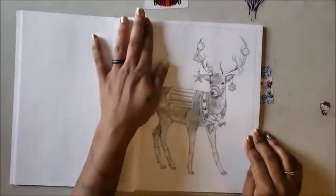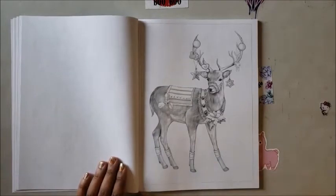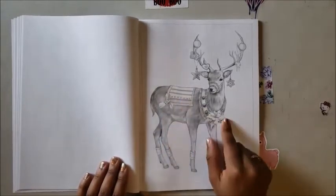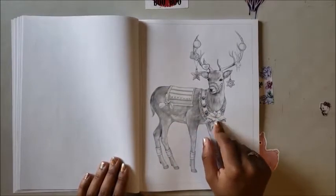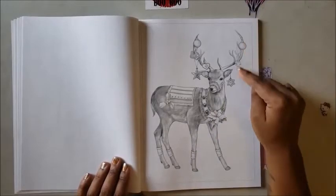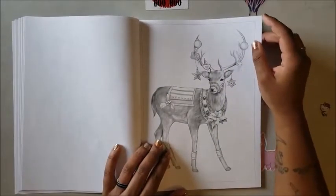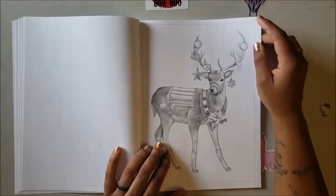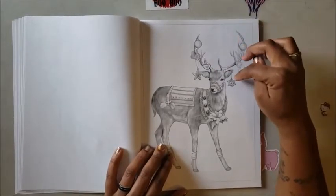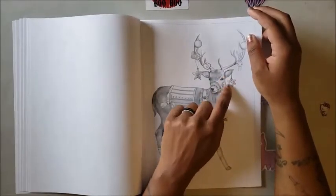Oh, you've got a reindeer — looks like the reindeer has some boots on, a poinsettia hanging here, and a little saddle with leaves on the front of the reindeer's chest. The reindeer's antlers are all decorated — it's like, 'Why did they decorate me like this?' You've got Christmas ornaments hanging from the antlers and the ear, and the little tag has a star on it. They're trying to make everything festive!